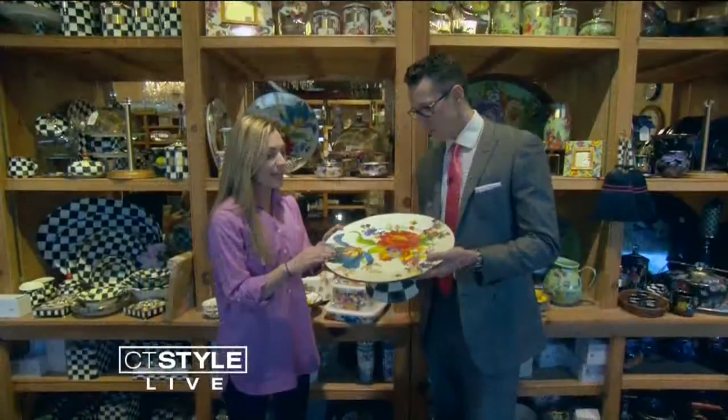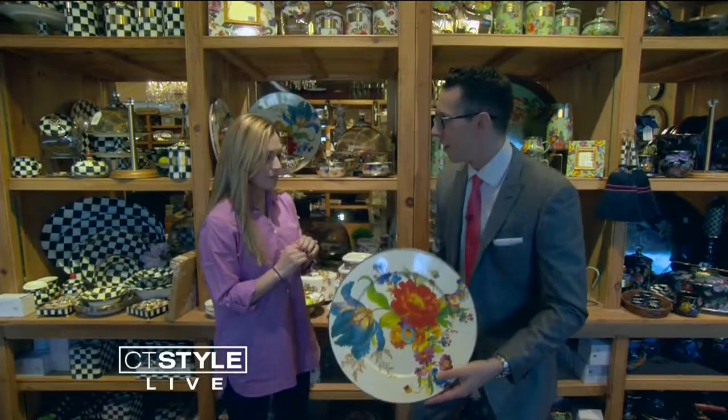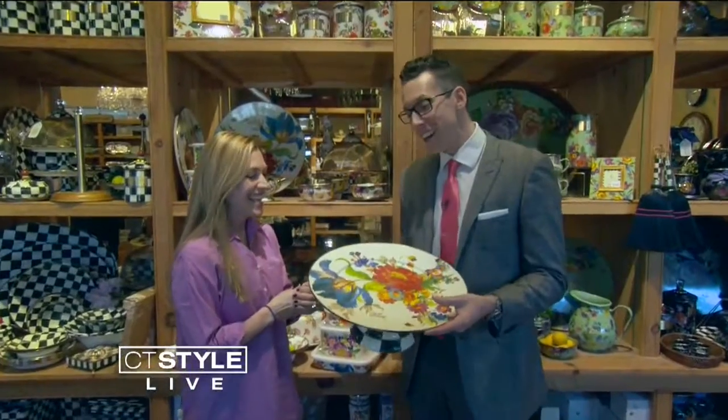Why I love the enamel wear is that it actually doesn't break. So you can drop it and it won't break. Don't try it — I got you nervous there for a second, Rachel.